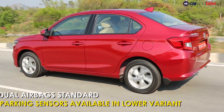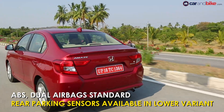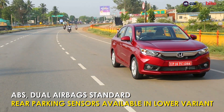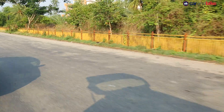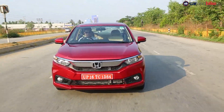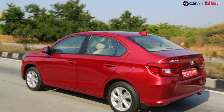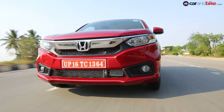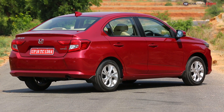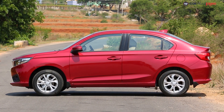As far as safety features are concerned, the Amaze comes with dual airbags and ABS as standard. Lower variants get rear parking sensors, while the top-of-the-line VX also gets a rear parking camera. The highlight is Honda's revised service costs — the car comes with a three-year unlimited-kilometre warranty, with the option to extend to the fourth or fifth year, a first-in-class feature.